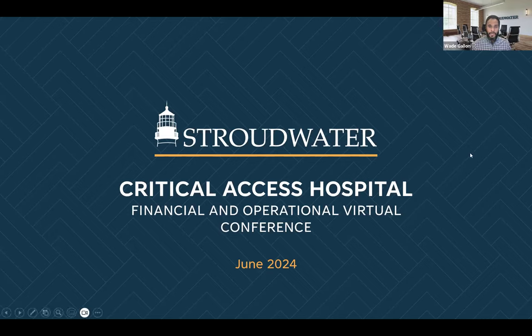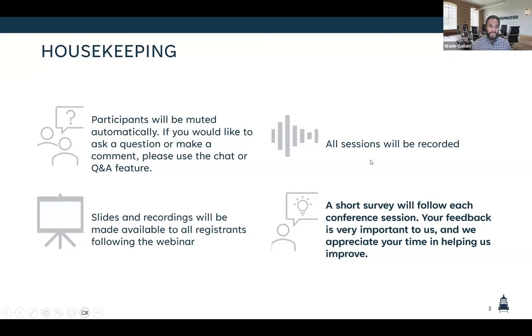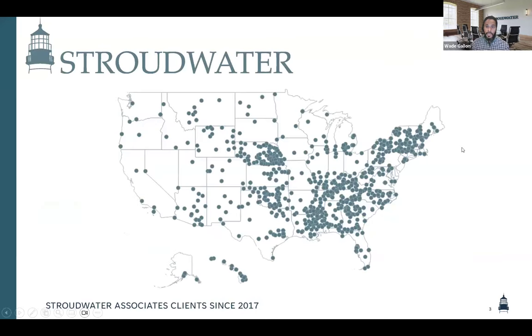Good morning, everybody. Welcome to our 2024 Critical Access Hospital Conference. We're excited to talk with you this morning about cost reports — one of our favorite subjects here. Just a few quick housekeeping items: we are going to have everybody muted during the presentation, but you can utilize our chat or Q&A feature to ask questions and interact. We'll have a few questions throughout the presentation to jar up some conversation. All sessions today are going to be recorded and will be available to registrants following the conference. We also want to remind you of a short survey at the end of the conference to help us collect feedback for future conferences.